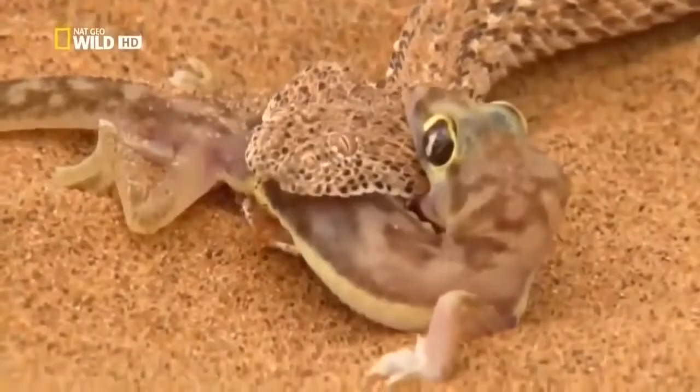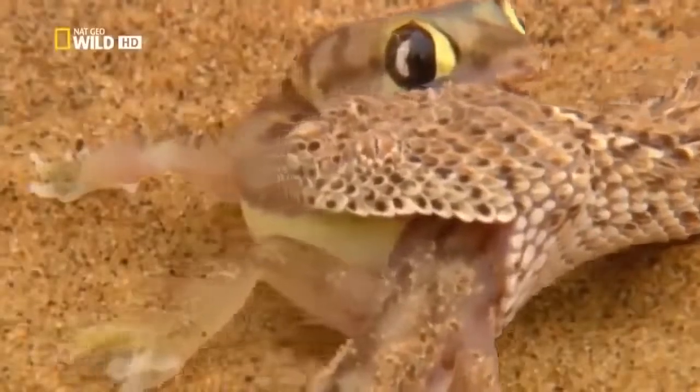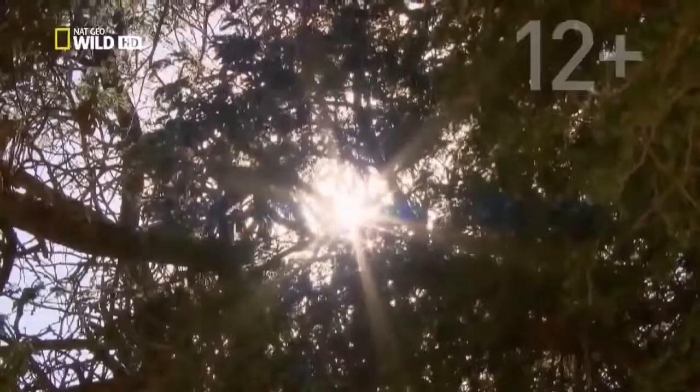The waiting paid off. This morning, the side-winding adder can have breakfast and get some liquid into the bargain. The Namibian winter is coming to an end, and with it, the mild climate brought by the fog.